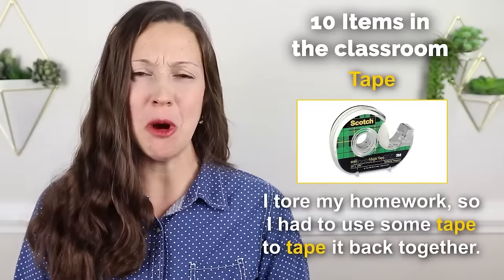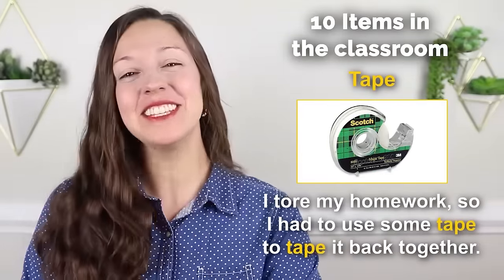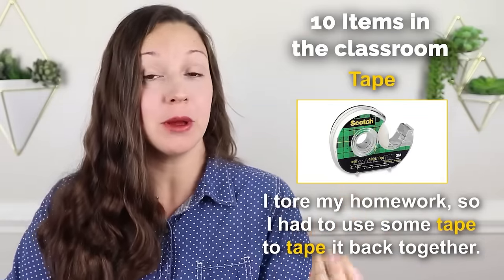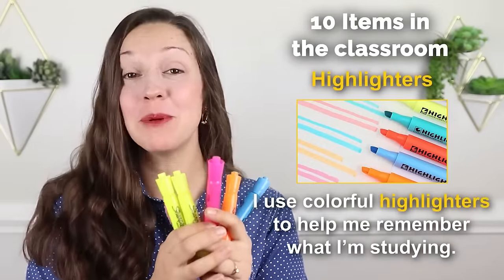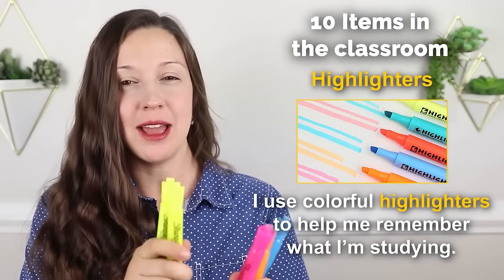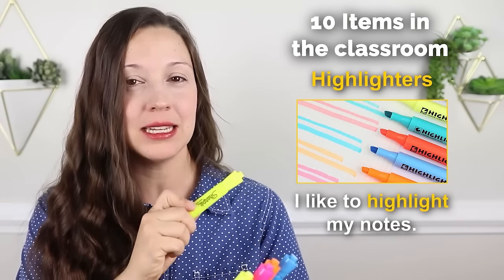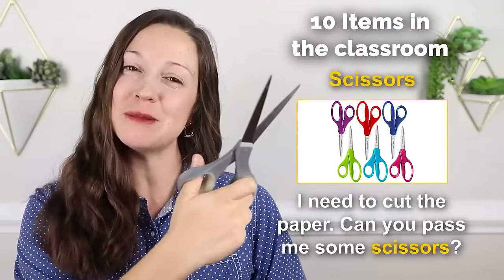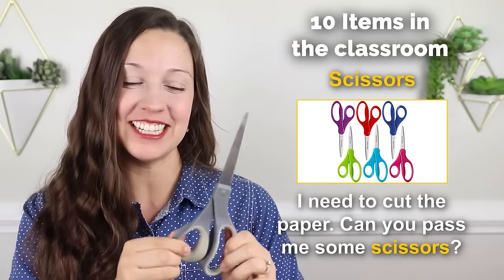Tape — I tore my homework so I had to use some tape to tape it back together. Notice how I used this both as a noun — 'I need some tape' — and as a verb — 'to tape it back together.' Highlighters — I use colorful highlighters to help me remember what I'm studying. This is also a word used as noun or verb: 'I'm using a highlighter' or 'I like to highlight my notes.' Scissors — I need to cut the paper, can you pass me some scissors? Notice that the C is silent: scissors.